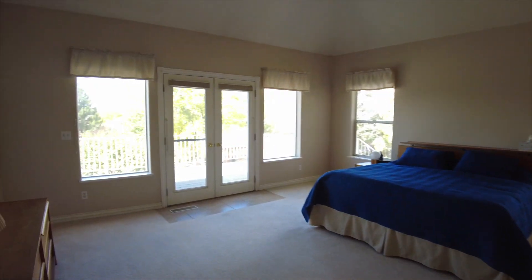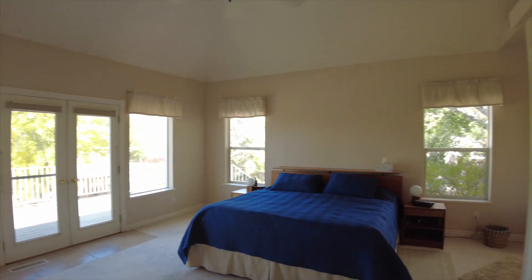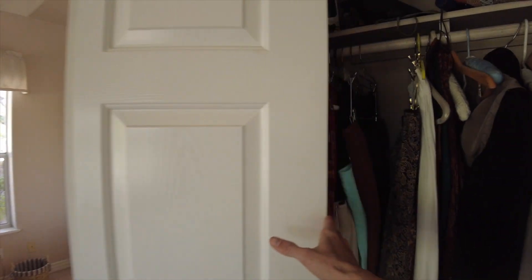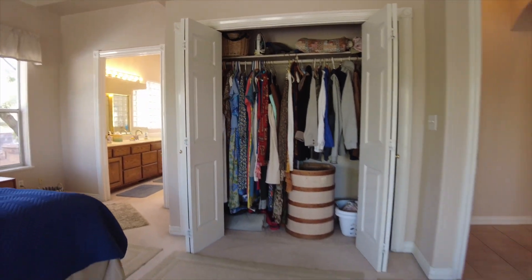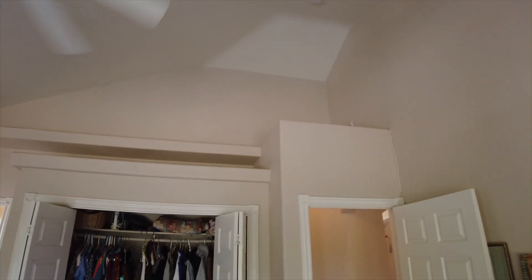Now we're going to be going into the master bedroom, and the first thing I want you to notice is how big the windows are. We've got doors out to the balcony, and then we've got our first closet here — just closet one — with decoration shelves all the way up on top if you want to put lights there, and the ceiling is very vaulted, it goes way up top.